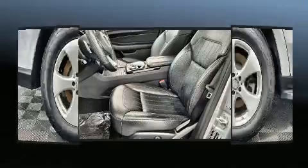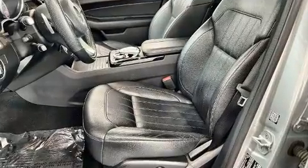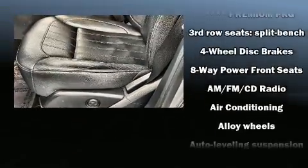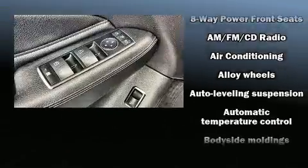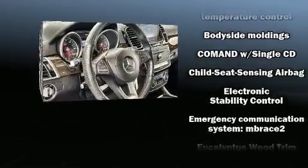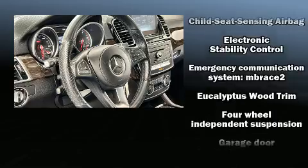Mercedes-Benz ensures the safety and security of its passengers with equipment such as dual-front impact airbags, head curtain airbags, anti-whiplash front head restraints, a panic alarm, an emergency communication system, and four-wheel disc brakes with ABS.